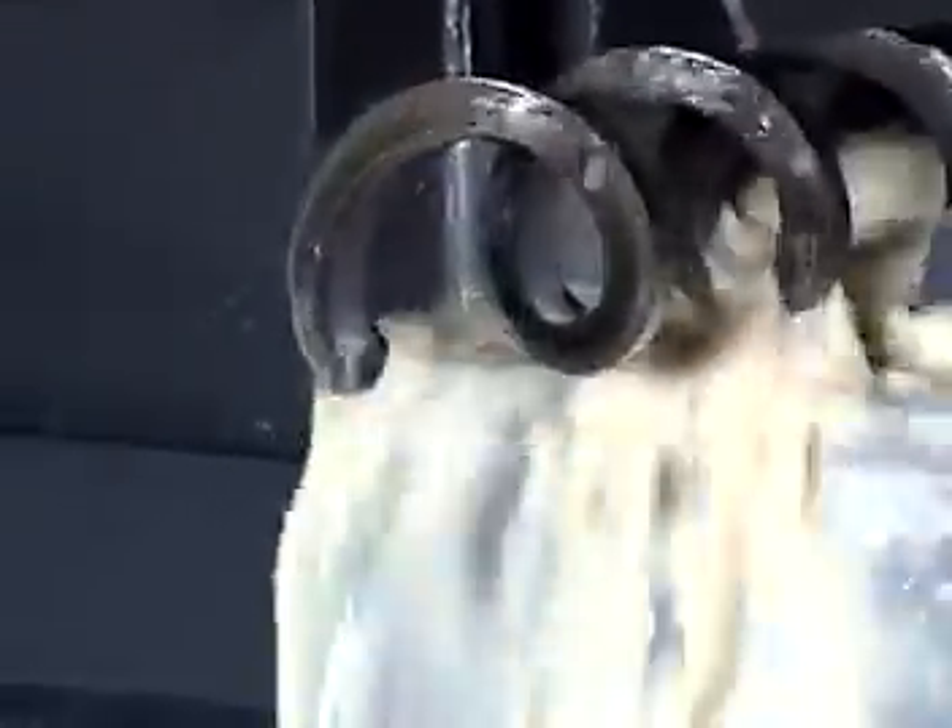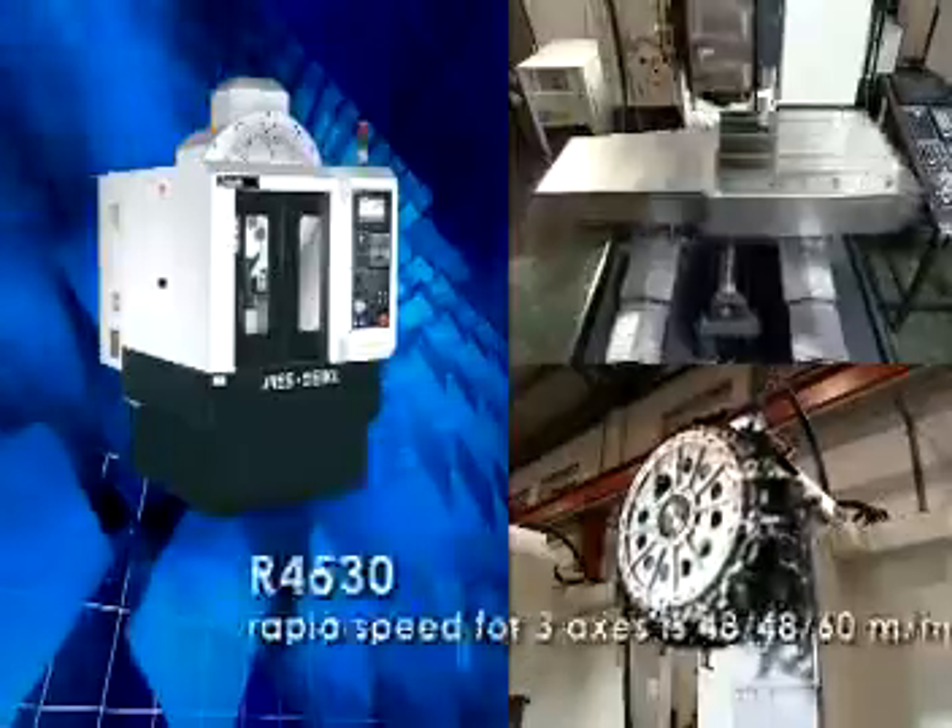An automatic chip flush system equipped with a screw conveyor is able to eliminate chips effectively and clean them up conveniently.